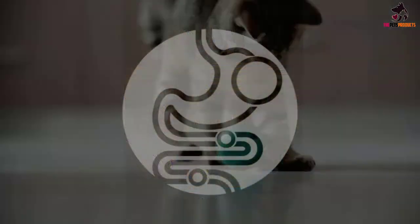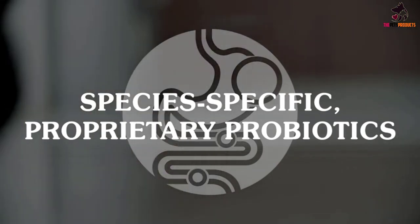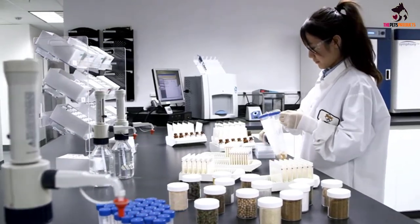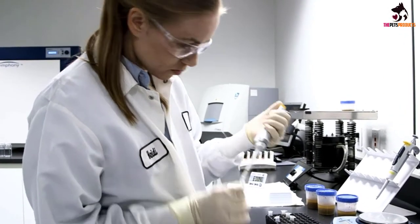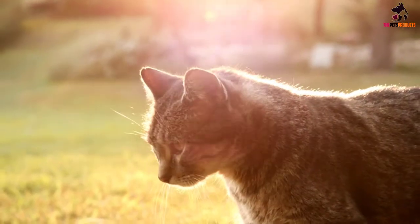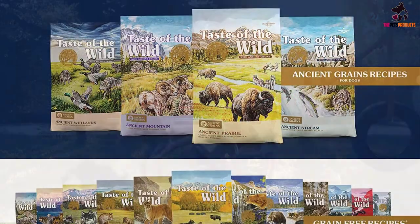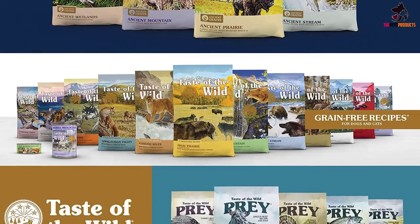With pasture-raised deer giving your dog the high-quality animal protein it needs for optimal muscle and organ tissue development, this Taste of the Wild recipe is highly specific for small breeds. Its canine strain probiotic system is a must-have for any JRT that wants to optimize all the nutrients found in its Jack Russell Terrier diet. Taste of the Wild Appalachian Valley is one of seven dog food recipes mentioned in our review of Taste of the Wild dog food.